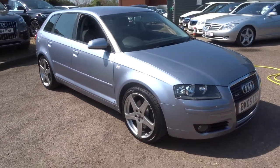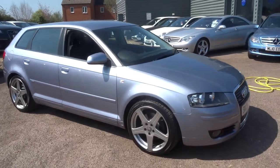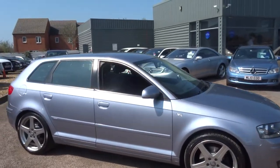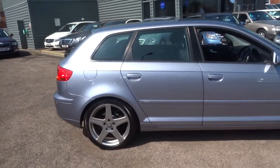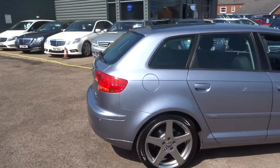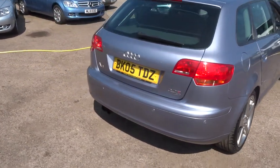Welcome to Country Car, my name's Tom. We've just had into stock this beautiful Audi A3, 2 litre, FSI Quattro Sport, 5-door. I thought I'd give you a walk around the car and show you the condition of it.